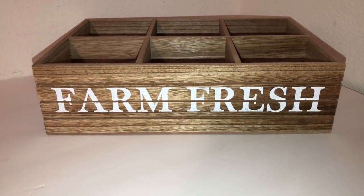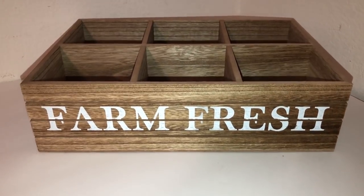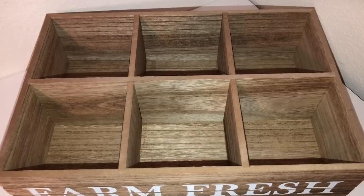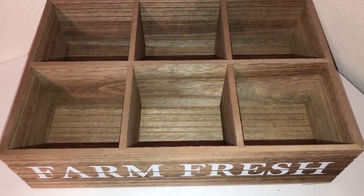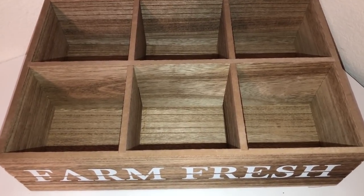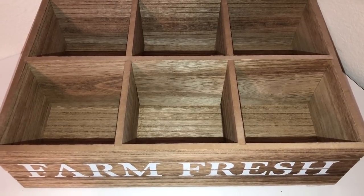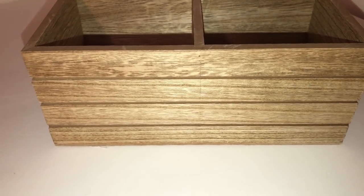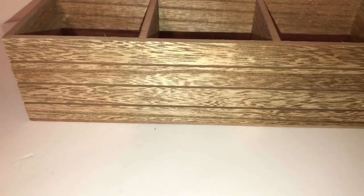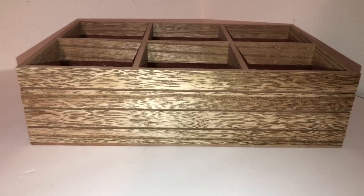As I was looking around, I got super excited to find this crate. It says 'Farm Fresh' and is done in a wood tone with six compartments — how awesome is that! My mind is already racing thinking about ways to use it: eggs with a bunny, flowers, different plants. I love using crates as opposed to trays because it makes it a lot more fun. If you don't like the 'Farm Fresh' wording, you can turn it around — the sides and back are plain.